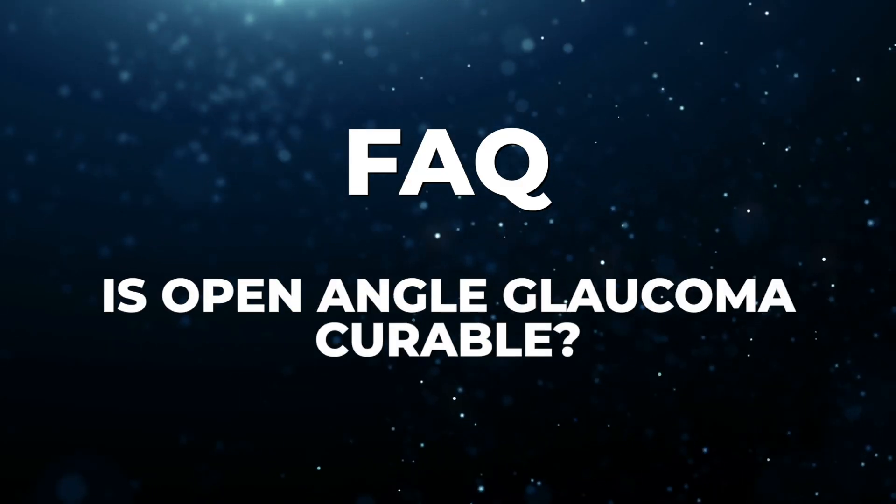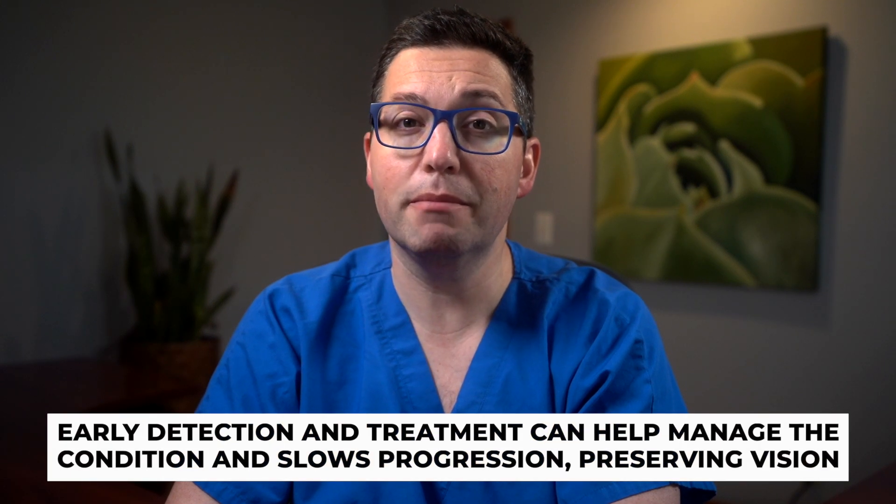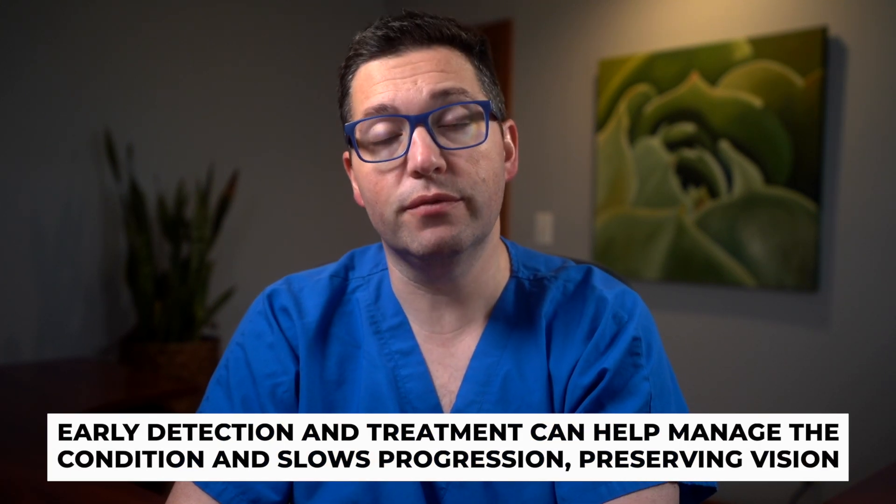Is open-angle glaucoma curable? While there's no cure for open-angle glaucoma, early detection and treatment can help manage the condition and slow its progression, preserving vision.